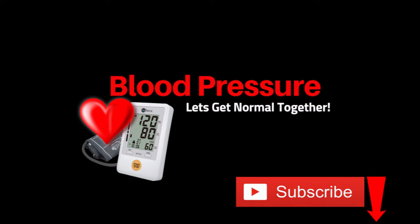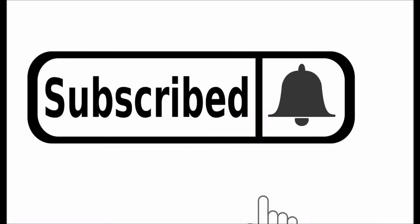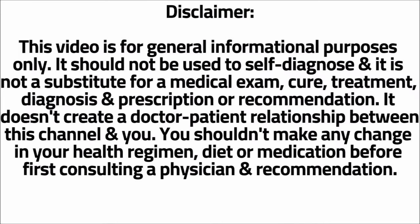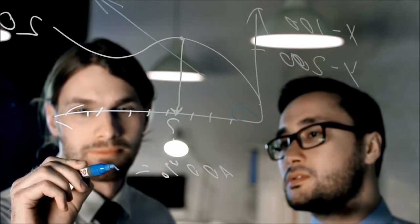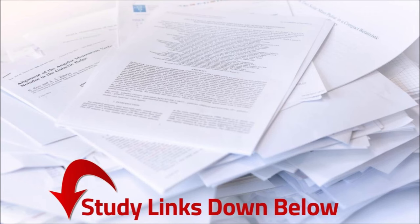Kevin Garce here. For more blood pressure videos like this one, click the subscribe button and the bell icon. Let's get right to the content. These fruits are backed by science, and I left the links to all the studies down below.